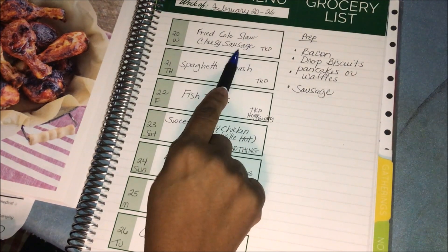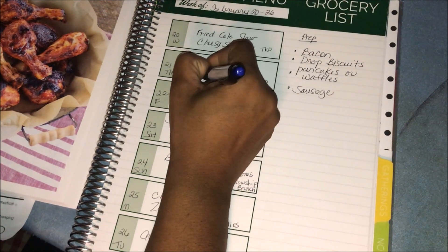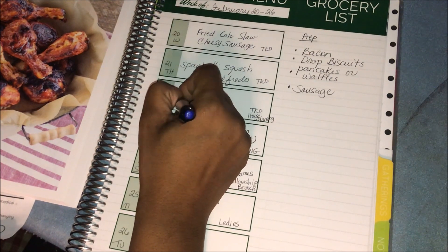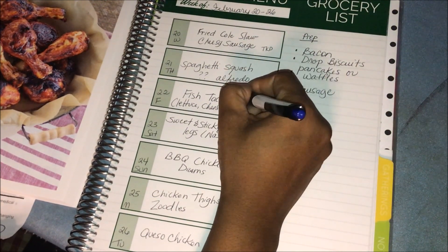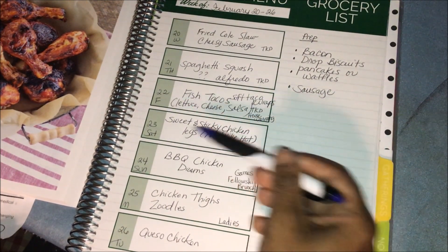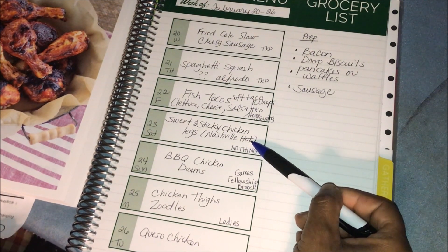Tonight we're going to do the fried coleslaw since I got that coleslaw for a dollar, and cheesy sausage that was already in the fridge — the fish was not defrosted, so we're going to do that. Tomorrow we're going to have spaghetti squash — not sure what kind of meat we'll have with this, so we may just have spaghetti squash alfredo with no meat; this might be a meatless night. Friday we're going to do fish tacos — we have lettuce, cheese, some salsa, and the soft taco wraps. Saturday we're going to do either sweet and sticky chicken or Nashville hot chicken using chicken legs — Alana actually asked for the Nashville hot chicken; she likes that.